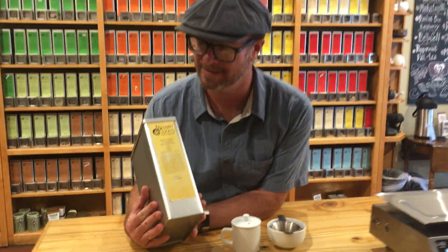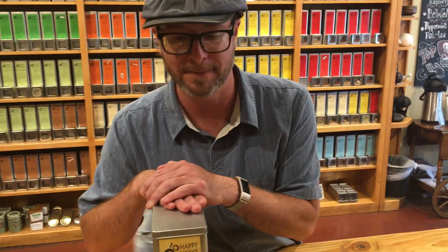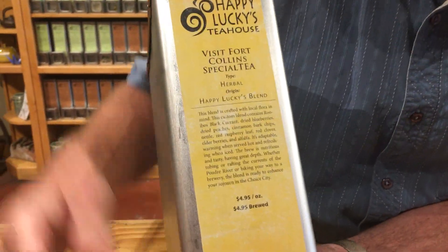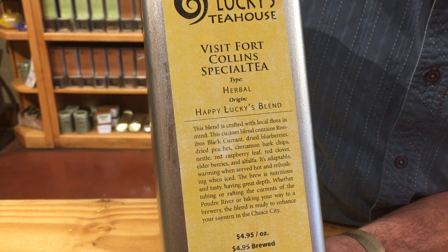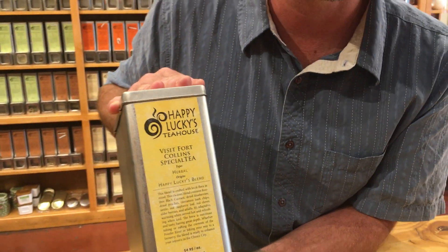We have the Visit Fort Collins specialty. I got to work with Autumn Shemp on this from the Visit Fort Collins board. She wanted to create a blend to highlight Fort Collins and to give outreach for their brand, letting people know some of what Fort Collins has to offer.